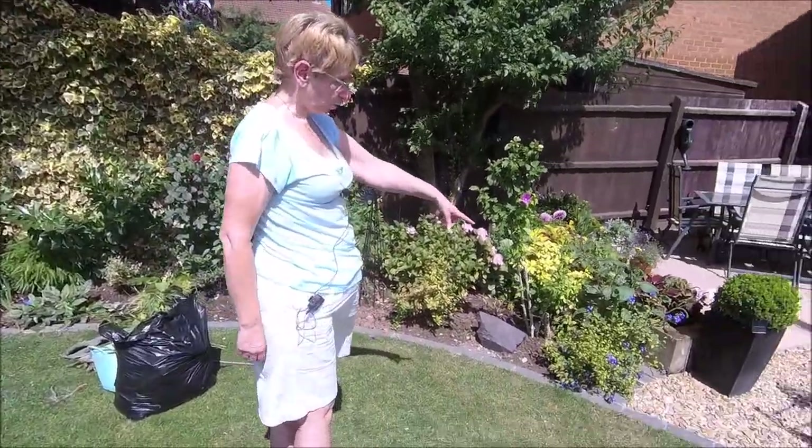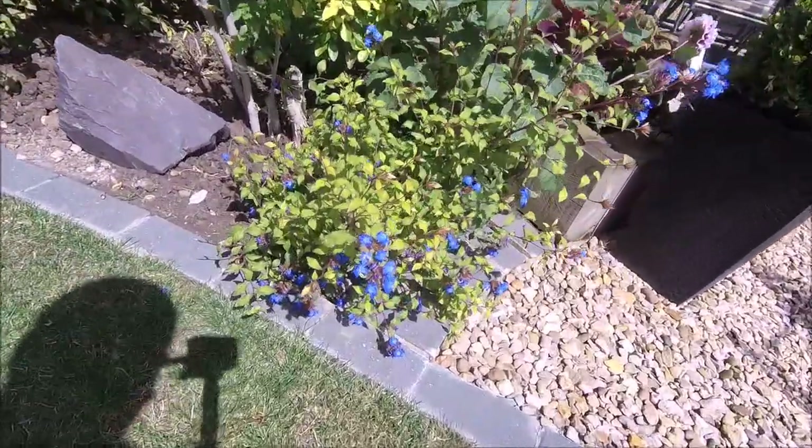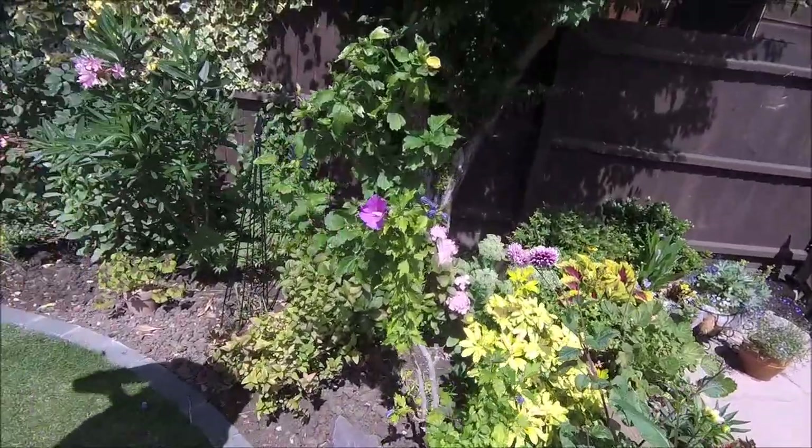But look at the blue — I don't know whether the camera will pick up how bright and vivid that blue is on the Chinese plumbago. I hope so. It's beautiful, isn't it? And now my hibiscus is in flower.